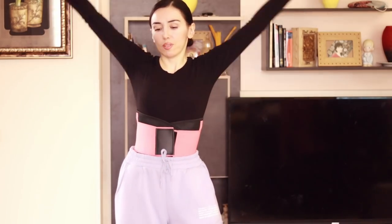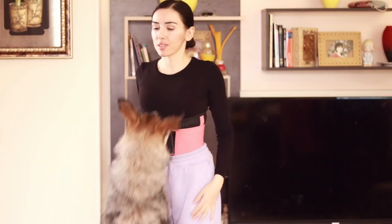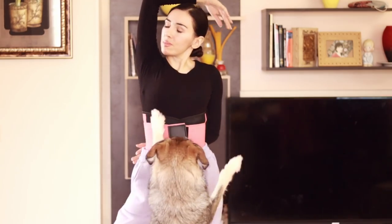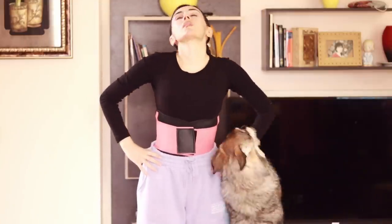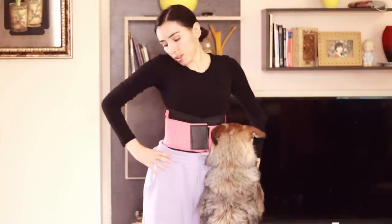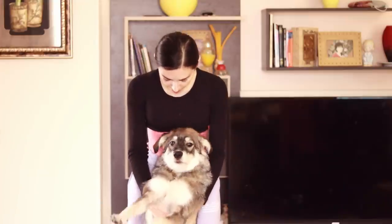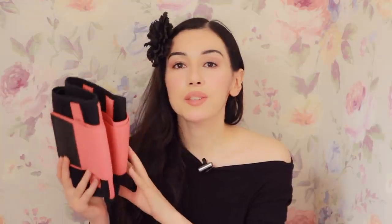Doing things around the house, going shopping — it hugs the waist perfectly. My dog always loves to come and play with me as I'm working out. Isn't she a cutie? Anyways, I highly recommend this belt because it's perfect for a starter if you're just beginning your waist training journey and it's very easy to wear. It's a perfect waist trainer to start your waist training journey.